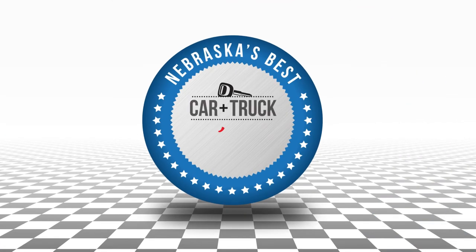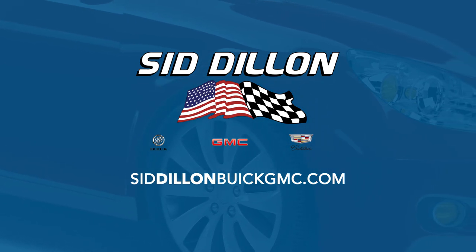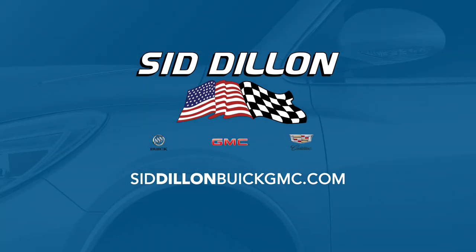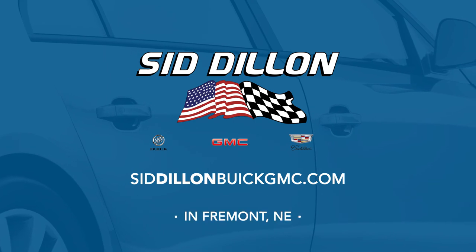That wraps up this week's edition of Nebraska's Best Car and Truck Show. Tune in next week to see what else we have lined up. Stop on out to Sid Dillon Buick GMC Cadillac in Fremont, Nebraska, and get ready to find the perfect car or truck to fit your needs. Thanks for watching — we'll see you next week. If you missed any part of today's show, go online to SidDillonBuickGMC.com for the great deals at Sid Dillon Buick GMC Cadillac in Fremont, Nebraska.